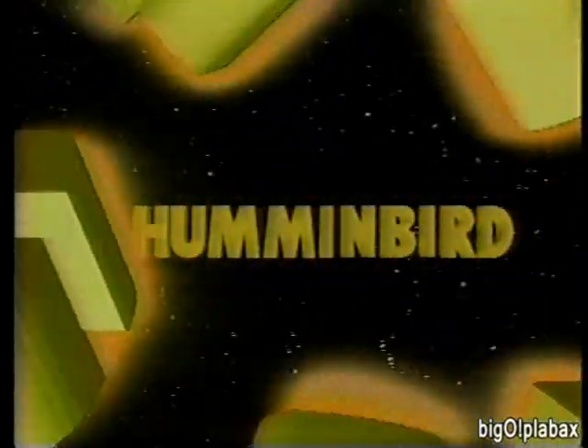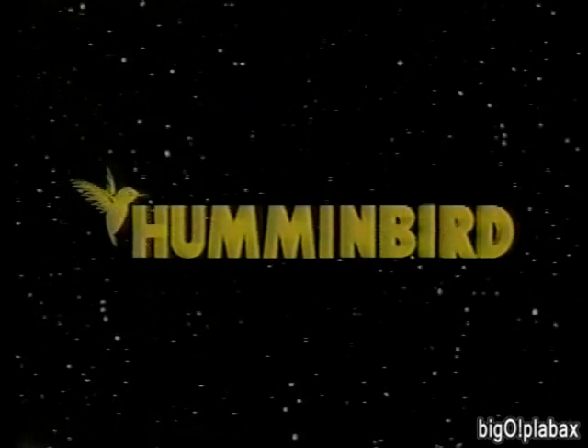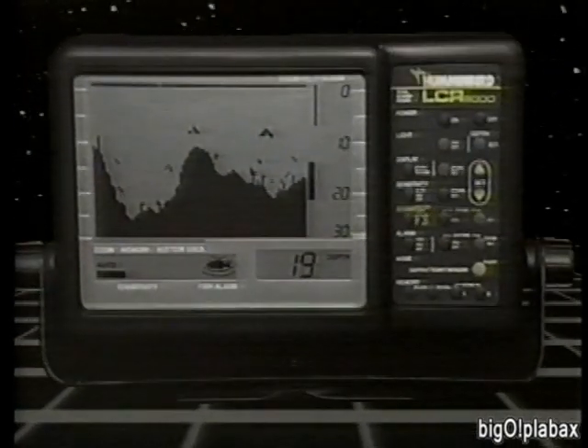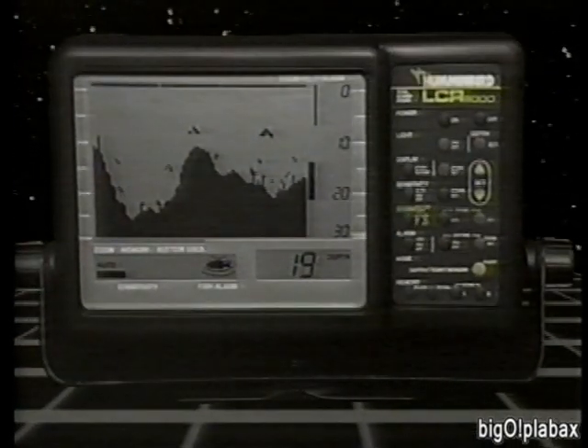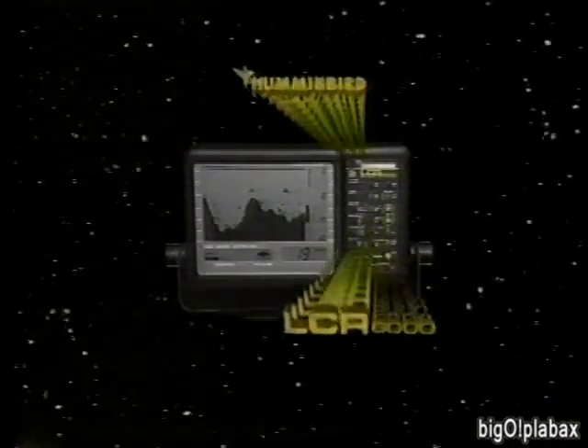The LCR-8000 from Humminbird — the liquid crystal recorder that makes charts obsolete. With features like totally automatic operation, total screen update, screen memory, zoom, bottom lock, and split screen viewing, the LCR-8000 does things charts can never do. Humminbird LCR-8000 — the ultimate in fish finding technology.